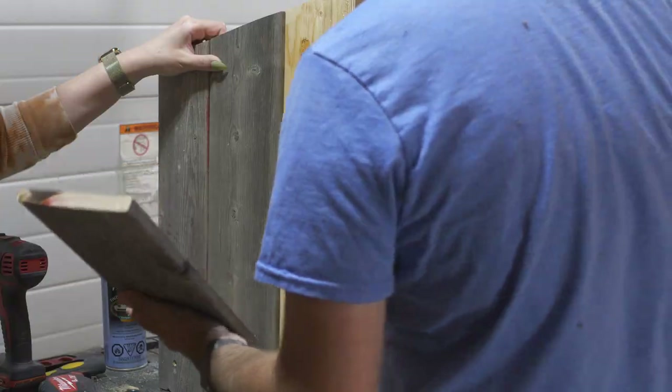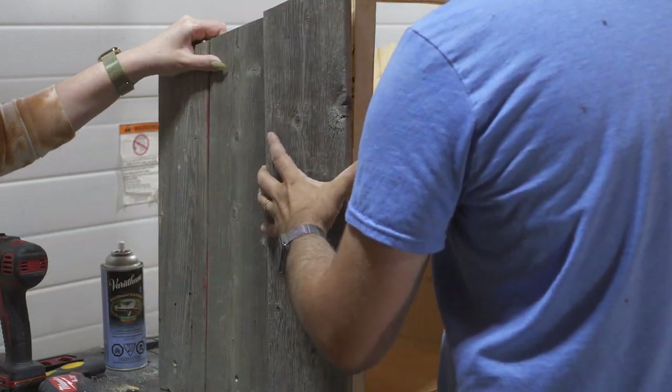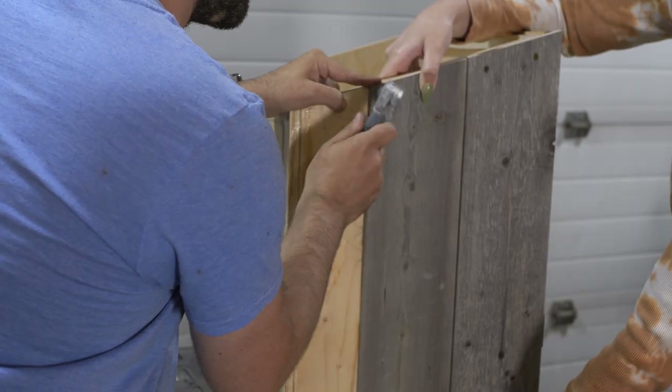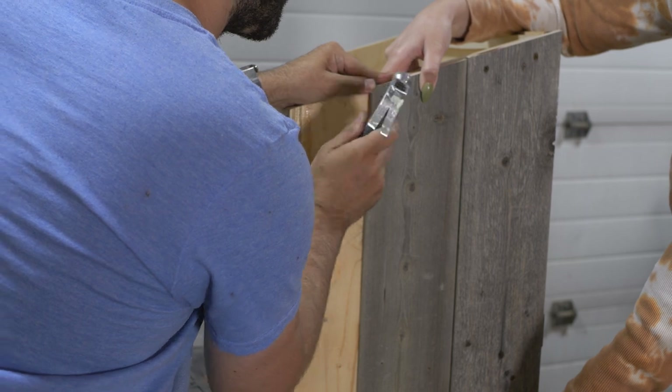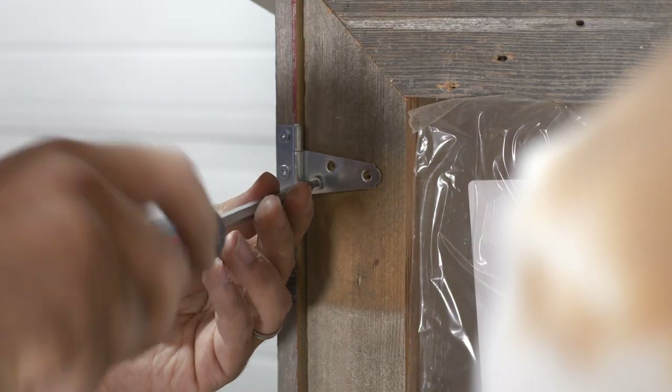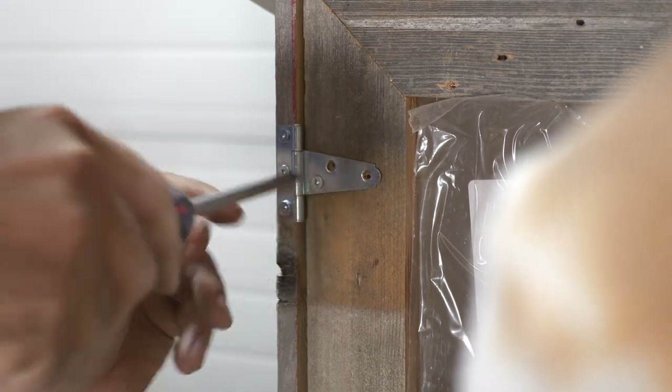Once the basic box was built, it was time to add the reclaimed wood siding, which was such a fun process, even though it took a lot of back and forth — planing the pieces to make sure they were flat and adjusting them to make sure they all fit. We used both wood glue and nails and screws to make sure everything was really secure. Jason also added magnets to the door so that once it gets close to being closed, it closes itself and keeps it closed unless someone is purposefully pulling on the handle — great for preventing the door from blowing open in high winds.